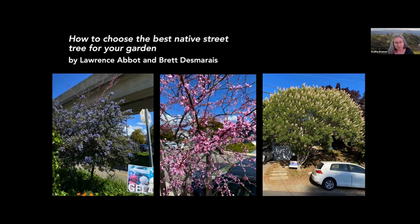You're welcome to download and distribute this list, and we hope it's useful to you when you advocate for your local government to add more California natives to their street tree lists. Let me now welcome Brett and Lawrence.